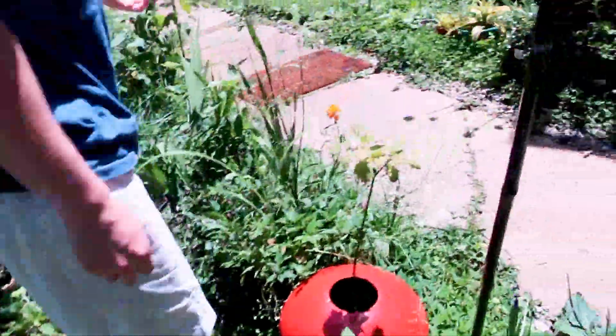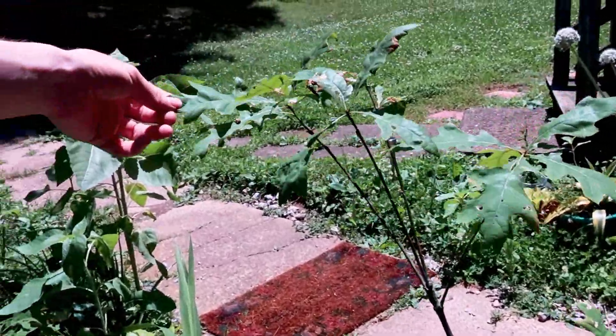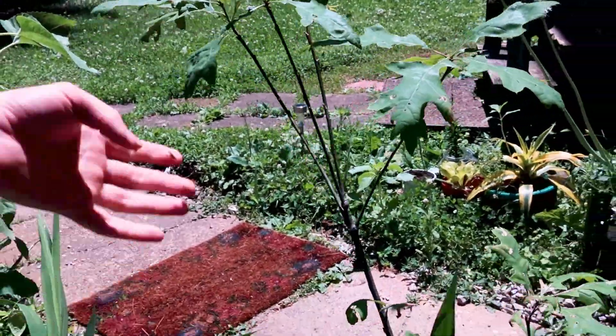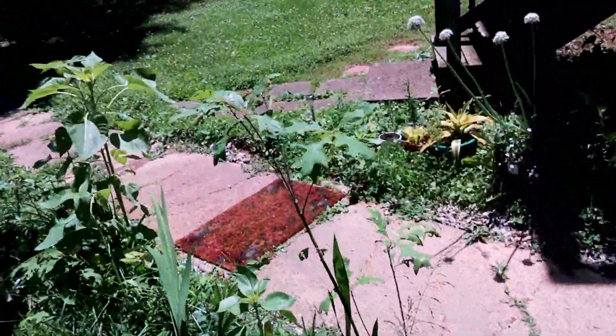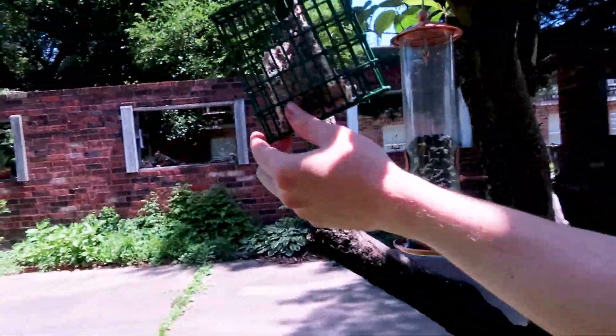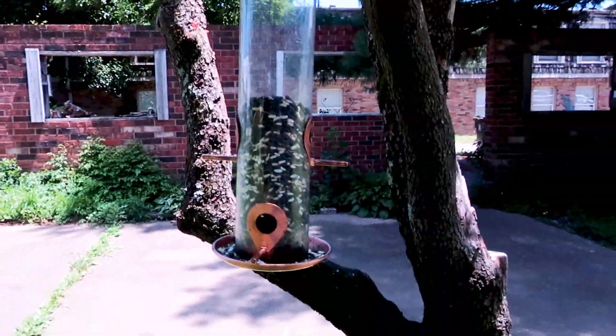These are some oak trees that I've grown for a couple of months now — it's been a really fun time. We got these from different woodlands around Kentucky. These birds are eating me out of house and home, but they're very nice to have around. We've got a lot of different birds around here.